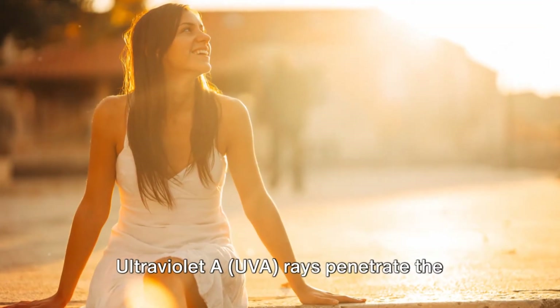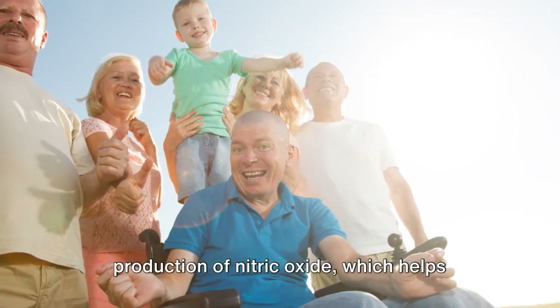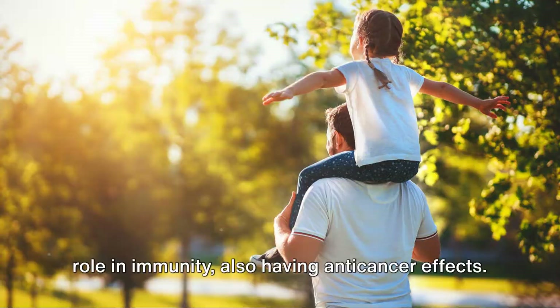Ultraviolet A UVA rays penetrate the skin more deeply and stimulate the production of nitric oxide, which helps regulate blood pressure, improves cardiovascular health, and plays a key role in immunity, also having anti-cancer effects.